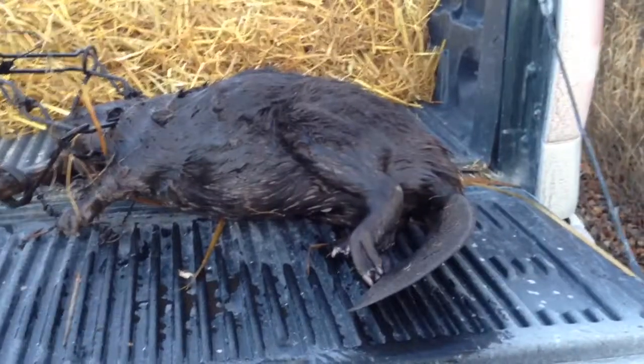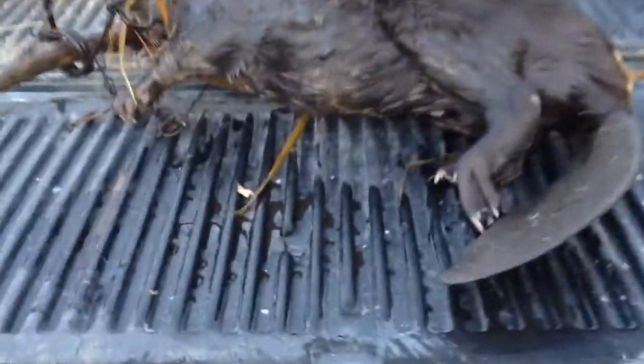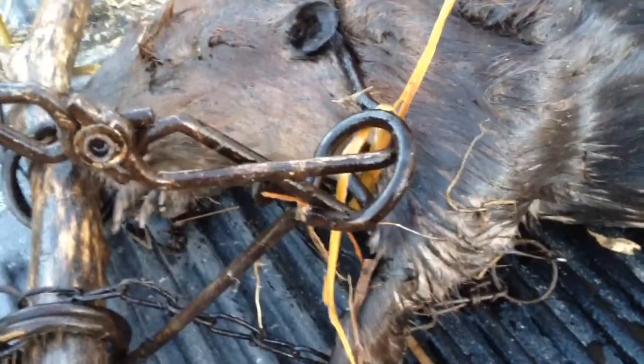We pulled that beaver out of the swamp and hiked it back to the road. Figured I'd take a nice quick video of it here. You can see it's not a bad sized beaver — not a super huge one. You can see they are definitely starting to prime up. The under fur is coming through good, the guard hairs are long, and this was a good catch right behind the ears so it was probably lights out for him pretty quickly.